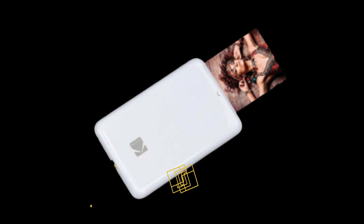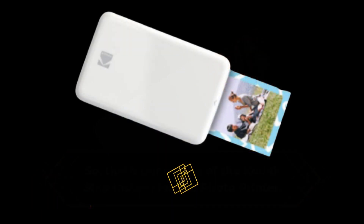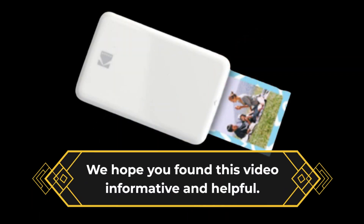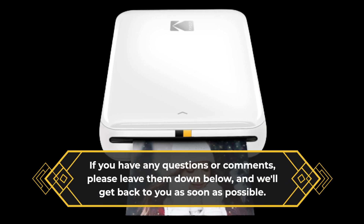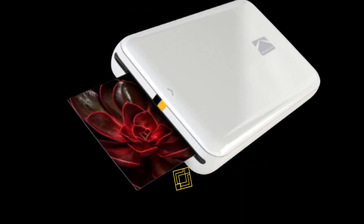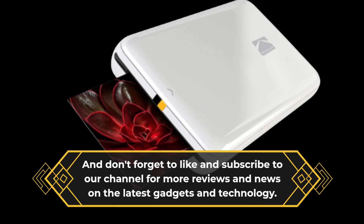So, that's our review of the Kodak Step Instant Mobile Photo Printer. We hope you found this video informative and helpful. If you have any questions or comments, please leave them down below, and we'll get back to you as soon as possible. And don't forget to like and subscribe to our channel for more reviews and news on the latest gadgets and technology.